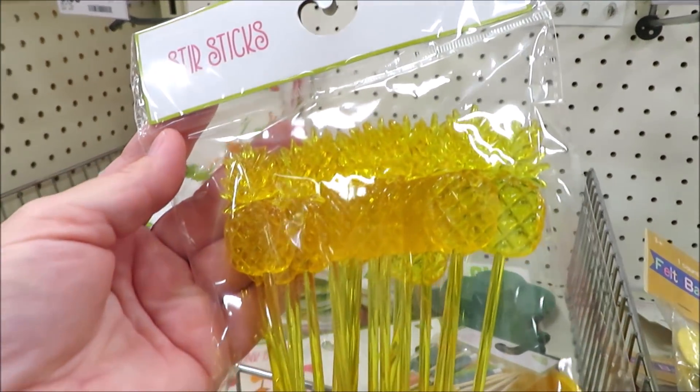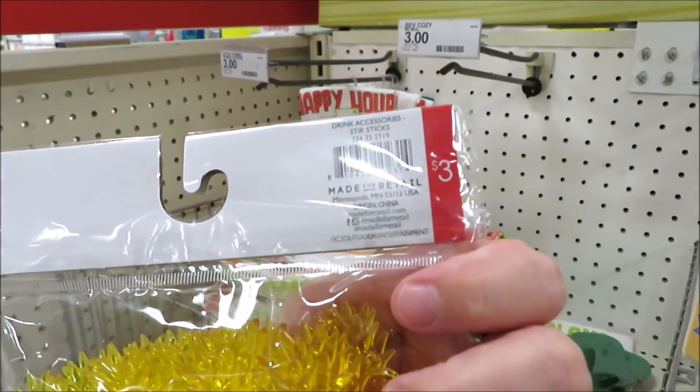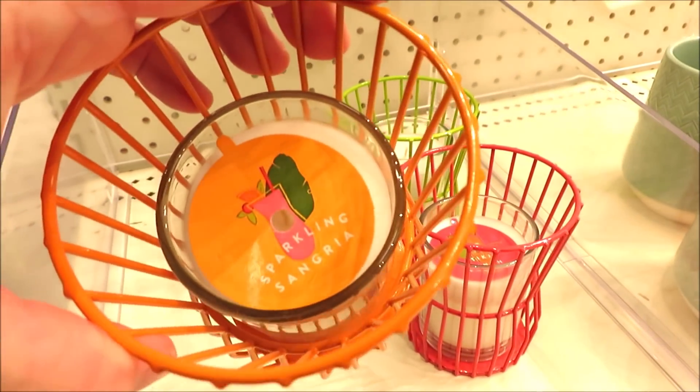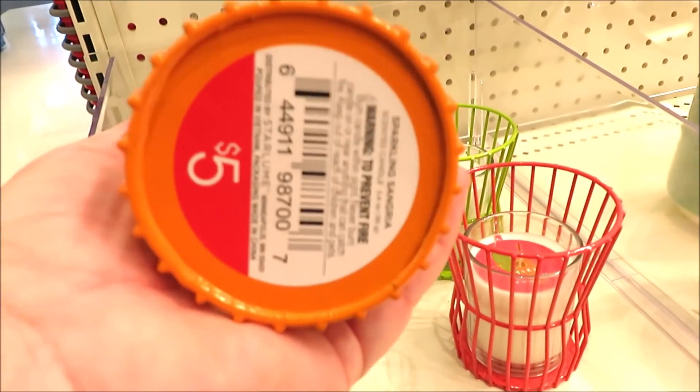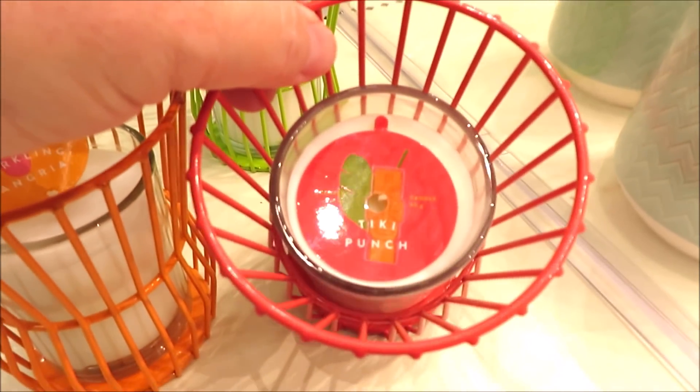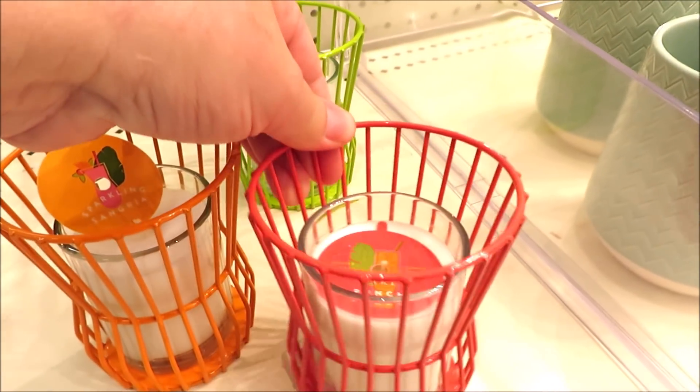I also found these really cute little stir sticks in pineapples for three dollars. And some little candles — these are in little lanterns of their own for five dollars, in orange, pink, and green.